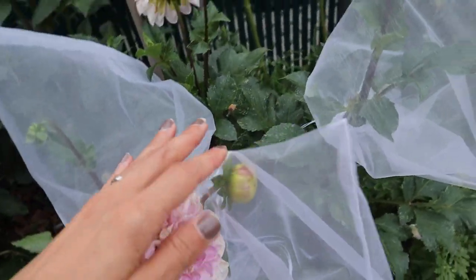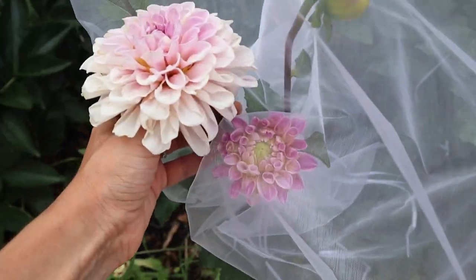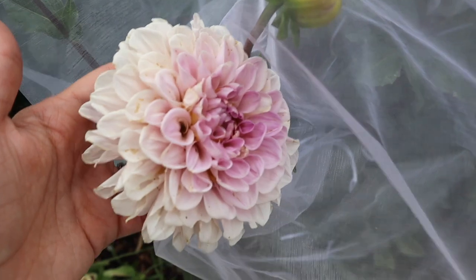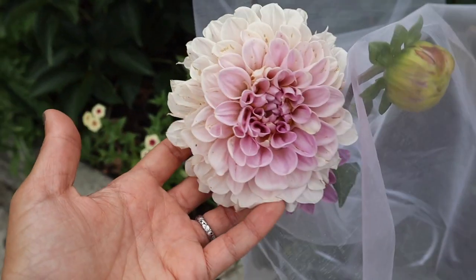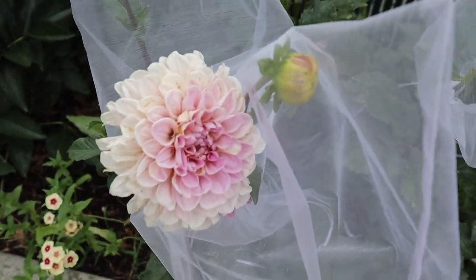I put a bag on this one a couple days ago and there's one dahlia that's opening — hopefully that one is not going to be damaged. The bud was just like this and now it's opening. So hopefully they'll look nice and good for next week. I will go ahead and cut this damaged one off to stimulate the others to grow a little faster — just left it here to show you guys.